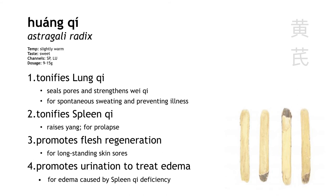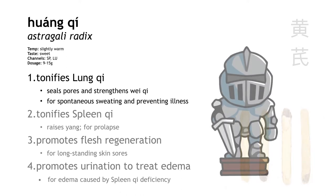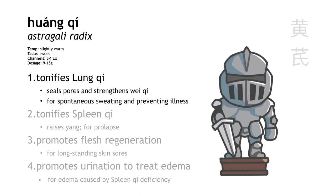Huang qi is astragalus root. The traditional cut of this herb looks like a popsicle stick or a tongue depressor. It tonifies lung qi, and it's especially useful for fortifying the exterior, strengthening the wei qi, sealing the pores, and stopping sweating. It's very useful for spontaneous sweating and for patients who get sick easily.